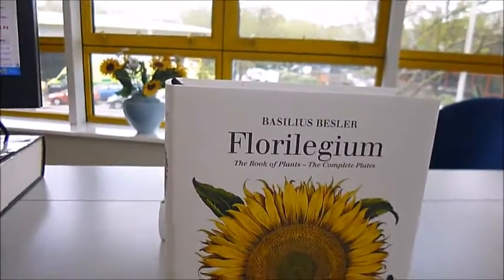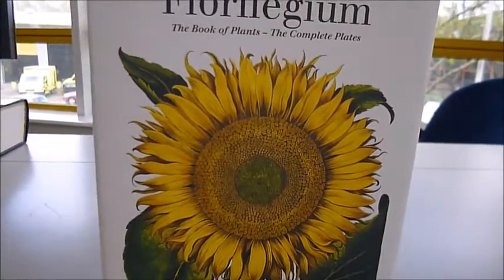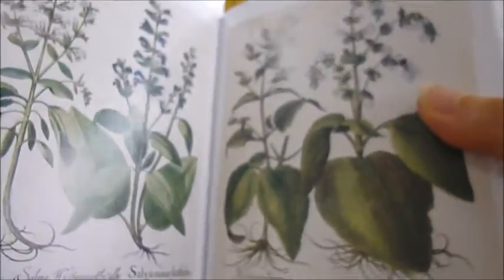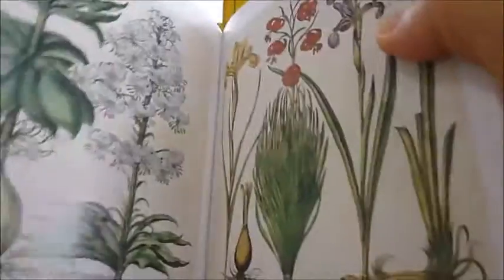First is Basilius Besler's Florilegium, a book of plants, and it's a magnificent pictorial record of flowers like primula, daffodils, sea lily, roses, honeysuckle, and gorgeous orchids, grown in the greatest German garden of its time. The Hortus Eystettensis is in a class of its own when it comes to the range of flowers engraved.